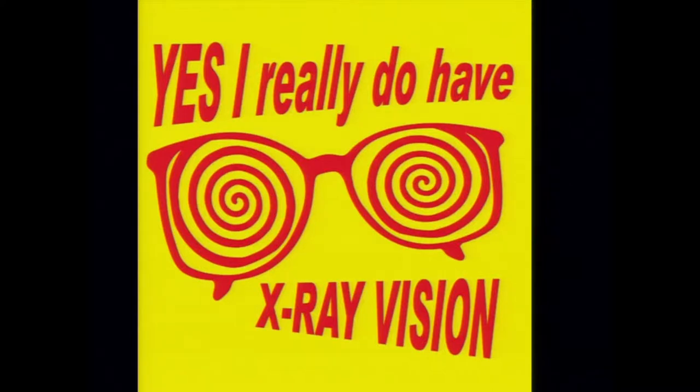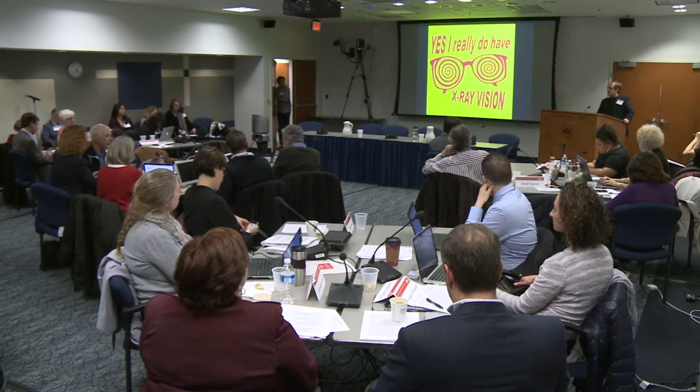I am in the camp of being more excited than terrified of DNA sequencing technologies. I think that this is a technology that is the modern-day x-ray vision glasses.